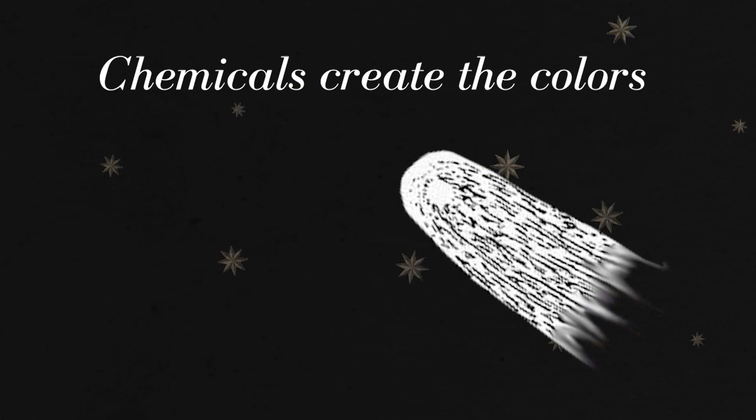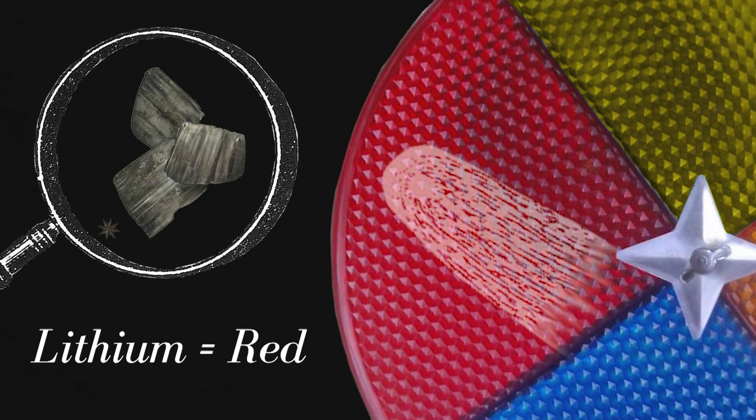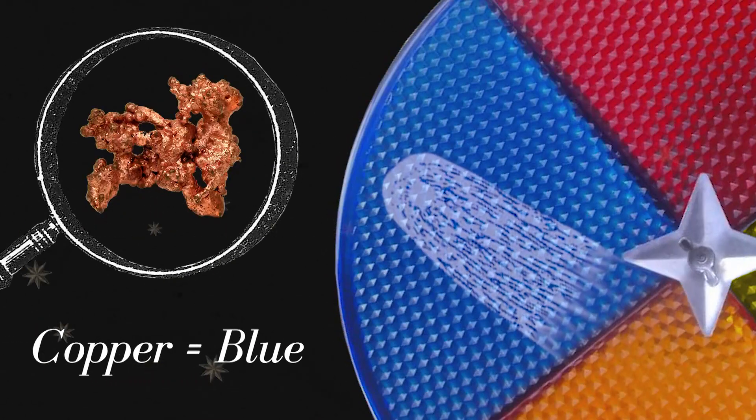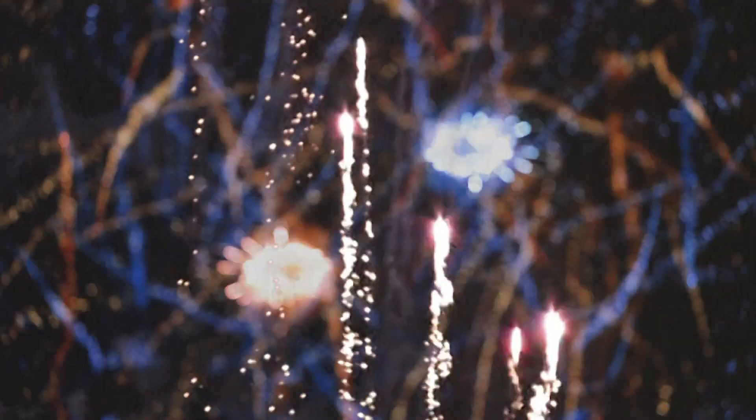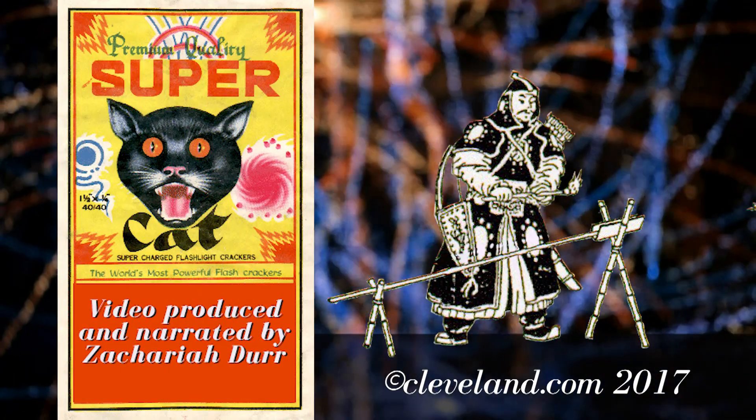It's the stars that create the bursts of color. Red can be made from lithium, yellow is sodium, blue is copper, gold is charcoal, and the list goes on. Even now, hundreds of years later, fireworks still have the ability to amaze us.